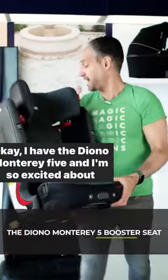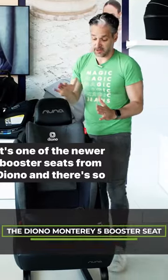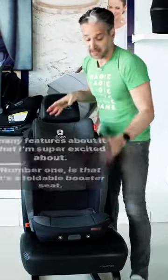I have the Diono Monterey 5 and I'm so excited about it. It's one of the newer booster seats from Diono and there's so many features about it that I'm super excited about.